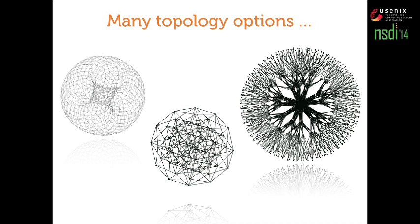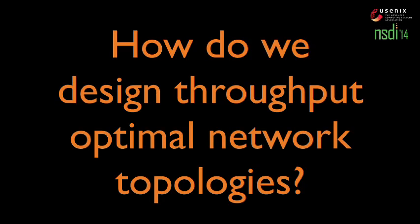We don't have a good understanding of this big question: how do we design throughput-optimal network topologies? This is quite fundamental, and it's a very easy question to state. I want this level of performance — what is the cheapest network you can build? We don't have an understanding of this very simple question so far.